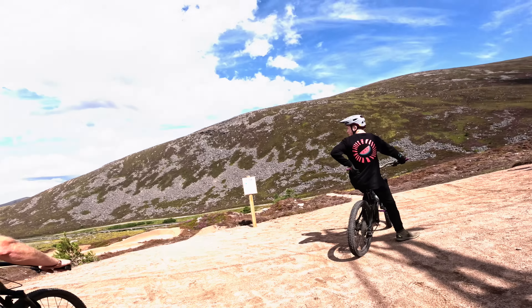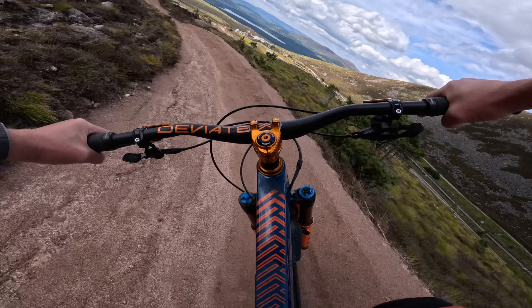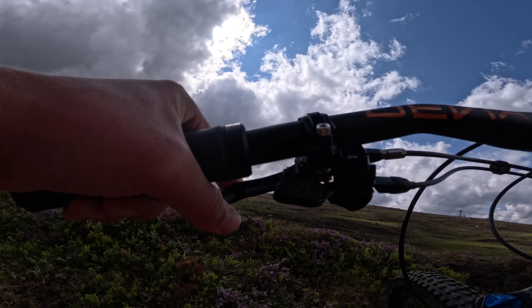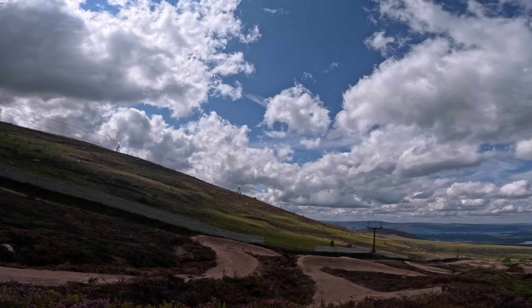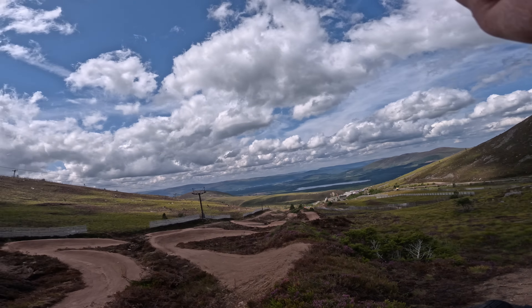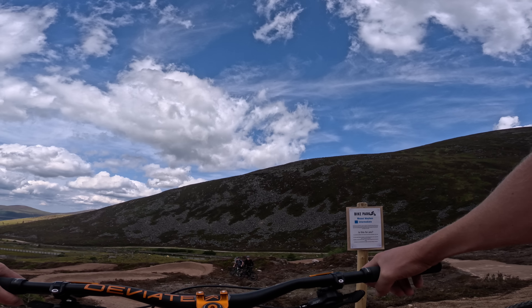We've got two options here — and I went for the red, haven't I? Wait a minute, you can't really see it. I just thought the trail disappeared. Yeah, I'm going to do the blue and come back up. You need to take it tight first because after it there are big tabletops.